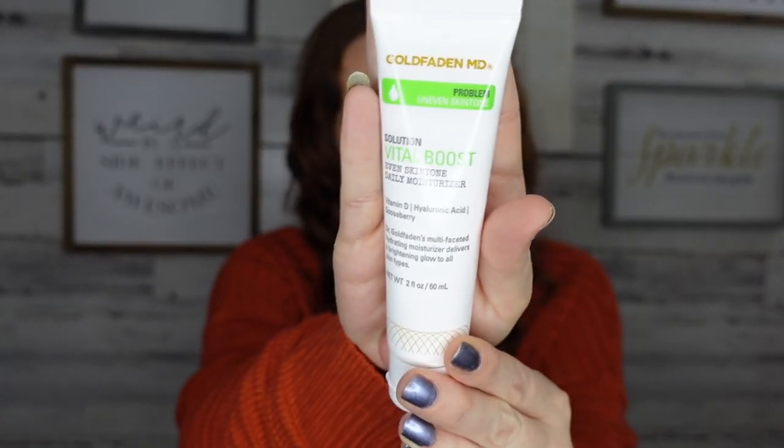Now that you've added your eye cream, you're going to moisturize your whole face. There are so many moisturizers on the market. The one I'm using in my rotation is the Gold Fadden MD Even Skin Tone Daily Moisturizer. I love it so far — I think I got it in FabFitFun, which is great because you get to try a lot of things and if you really like something you can go back and repurchase. Once your eye cream is dried down, apply your moisturizer all over your face. Easy peasy.